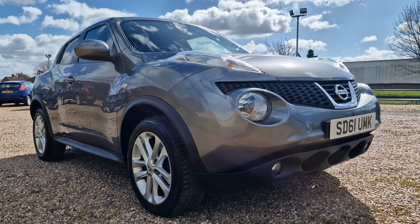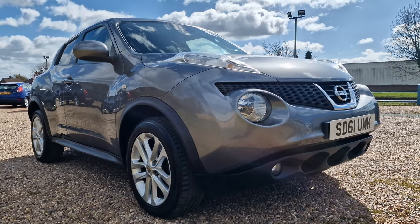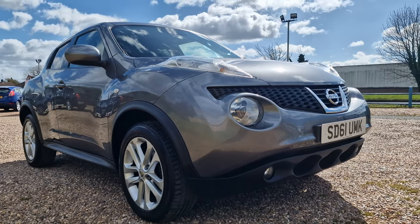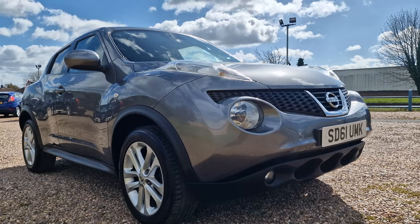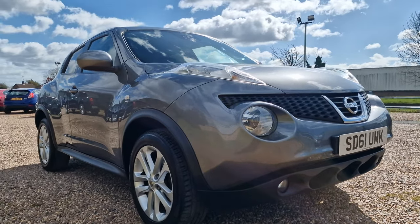Hello and welcome to today's video. My name is Andy from AT Car Sales in Corby, Northamptonshire. Today we're looking at a 2011 on a 61 Reg Nissan Juke. It is the 1.6 Tecna. It is a Euro 5, 5-door of course.